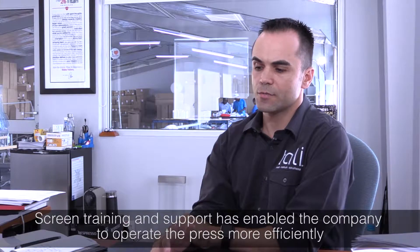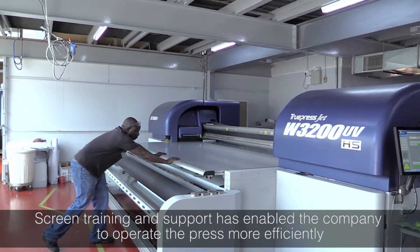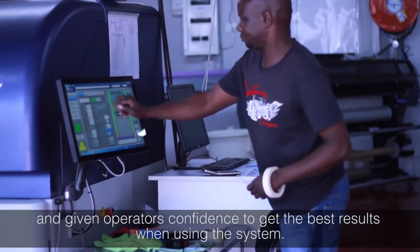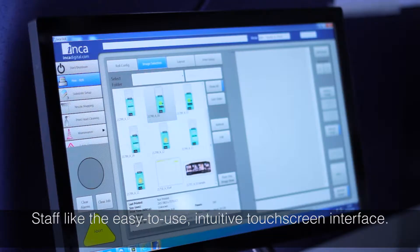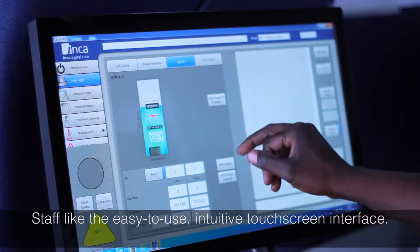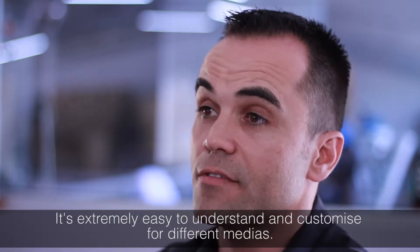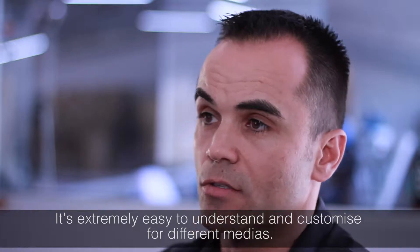The training that we received on the machine allows us to operate the machine far more efficiently. From a training perspective and just being able to operate the machines, the operators are a lot more confident to use it. The interface, the touch screen, is quite intuitive, extremely easy to understand, easy to customize, and set up for different media so your operators are not guessing the whole time.